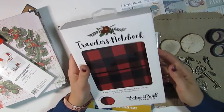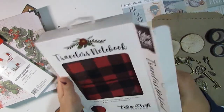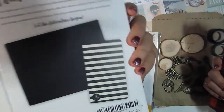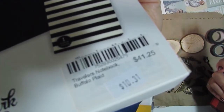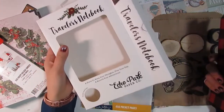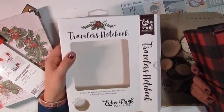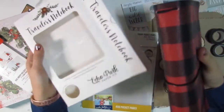Next is the Traveler's Notebook by Echo Park. I've already opened this up, but it's in a really nice package. This was originally $41.25 and you can see the little $10 sticker, so it was 75% off, which is amazing — along with all the other notebook inserts that go with this. It's really high quality. I love this, so that's an amazing price.